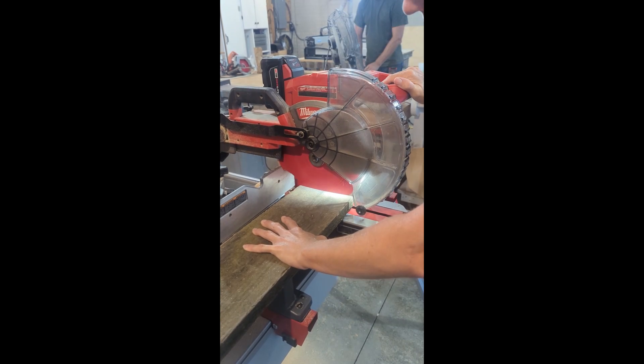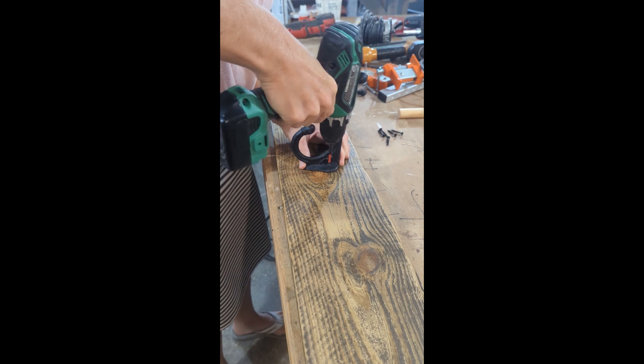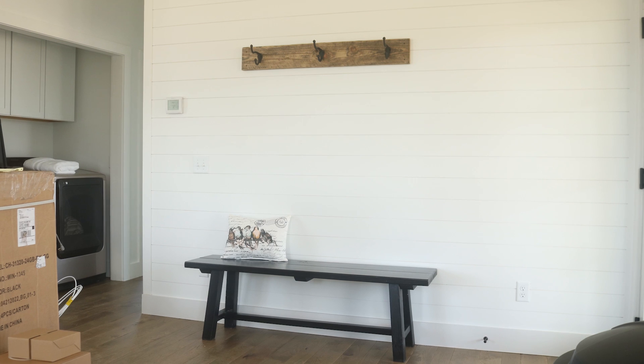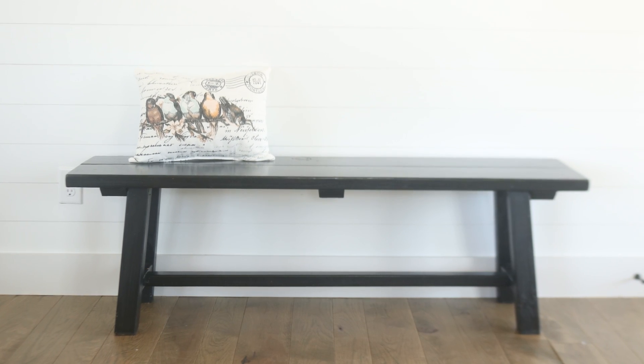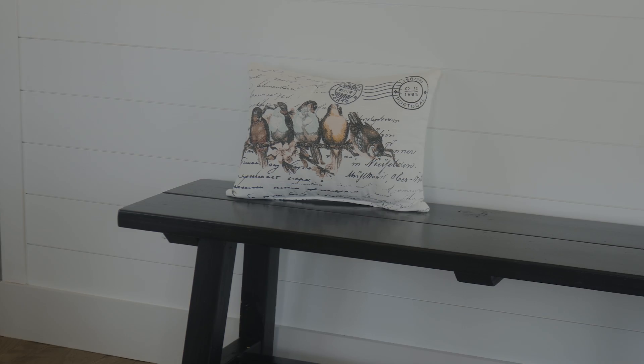I had actually done that one too. I had taken a short video just using my phone, so it might be in portrait mode, but I'll show you how we created a hookboard, and then we just ended up using a bench that we had at home in the shop for that entryway. I found the cutest little pillow for that bench too, so I'll take you over there and show you that. Thanks guys for watching this video, I appreciate it. I hope your day is going great and I'll see you in the next one. Bye.